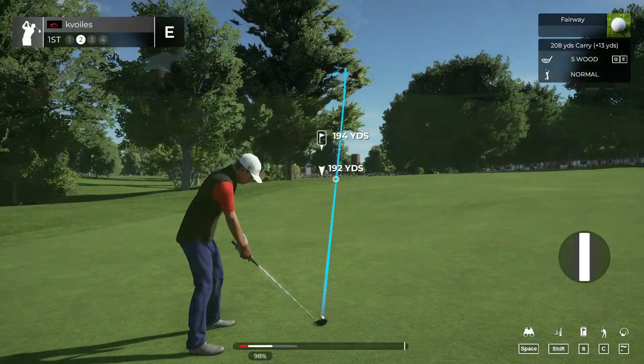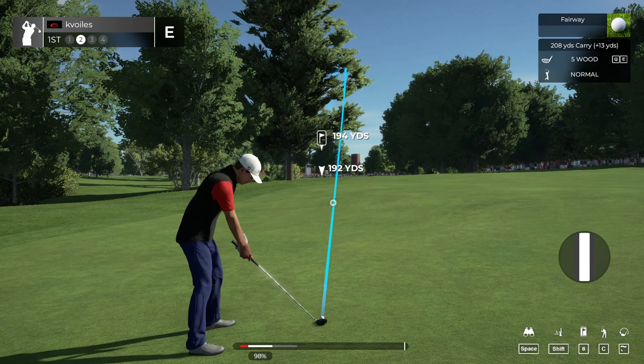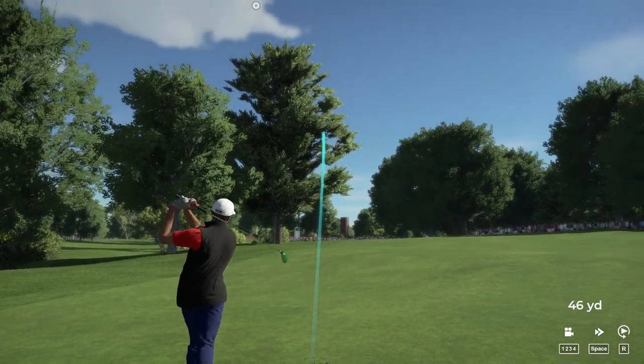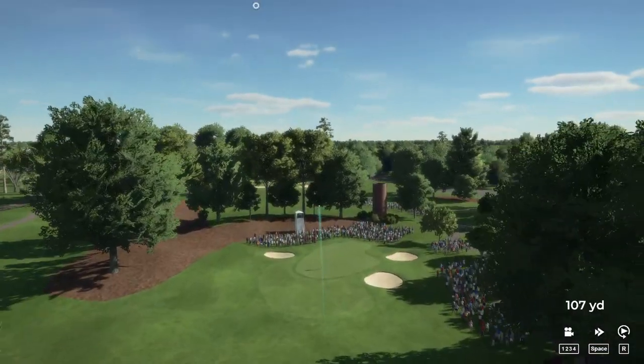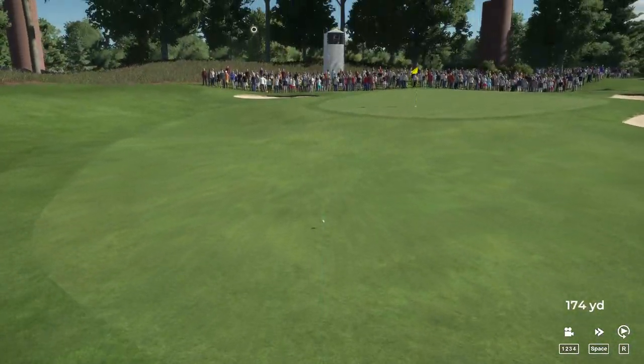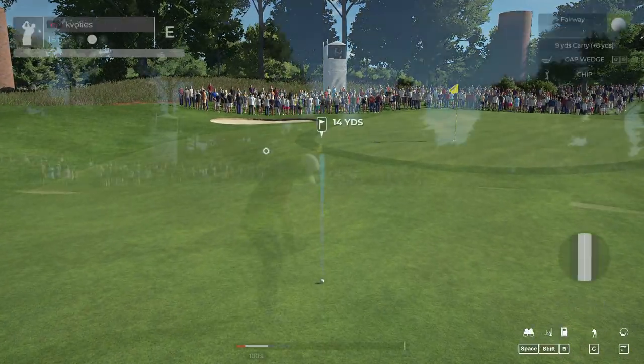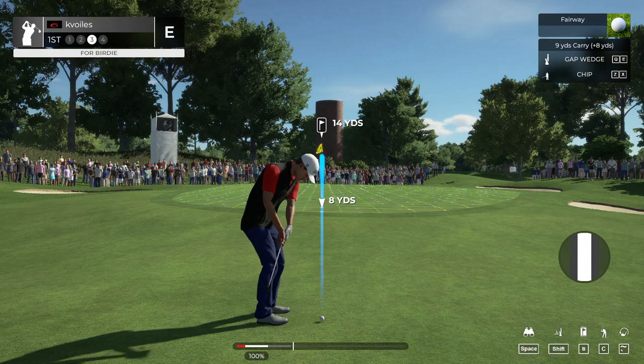Put that one out there in the fairway. This shot is clocking in at 195 yards away. That's off track — a little off on that approach, but that's okay.